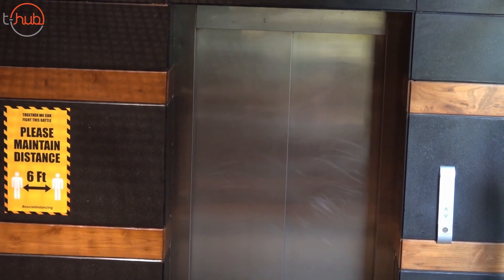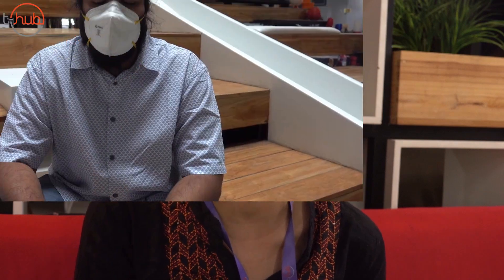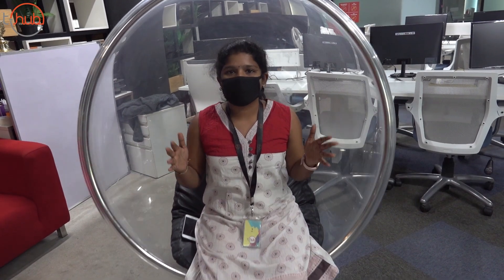Hi everyone. As we step into the new normal, we would like to invite all of you back into the T-Hub building. We opened the facility about two weeks ago, and since then the team has been relentlessly working to put in place all the safety precautions, ensuring that social distancing is maintained. We have a lot of signage and sanitizers all over. I have my temperature checked twice a day, so I request everyone to come to the T-Hub office because our team is providing every possible safety measure to fight this corona situation.